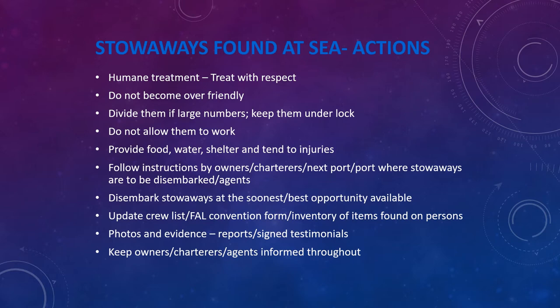Make a note and inventory of items found on the persons. It will be very rare to find any identification documents or passports, but make an inventory of whatever you do find. Take lots of photographs and collect as much evidence as possible — this cannot be stressed enough. Try to get witness statements, reports, and signed testimonials if possible, also from the stowaways themselves verifying that they were treated humanely and with respect, because stowaways have in the past made false accusations against the ship's master and crew after disembarkation. Keep your owners, charterers, and agents informed throughout, provide daily updates, and send them evidence as you collect it.